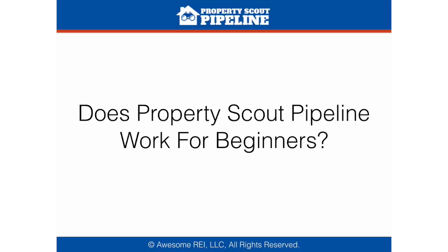Does the Property Scout Pipeline work for beginners? Yes, it does work to start generating property leads, because it doesn't matter how much real estate knowledge you have right now. The system already has all of the built-in training to just hand off to your Scouts so you can start getting leads. Bottom line, in real estate investing, if you don't have leads coming in consistently, you don't have a business. Once you have leads coming in consistently, it's only a matter of time before one of those is a good deal.